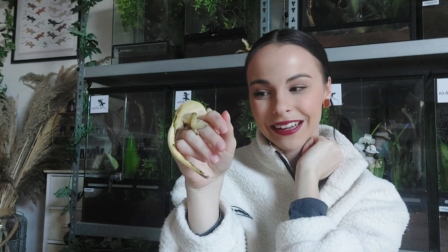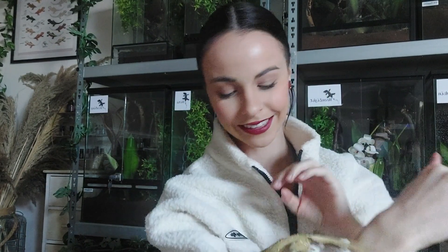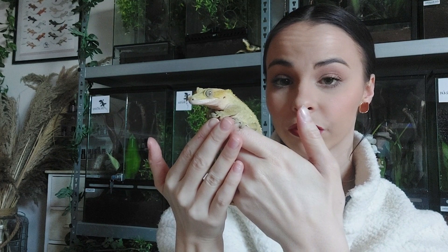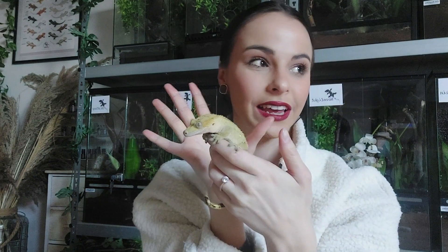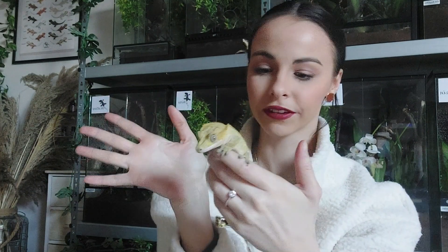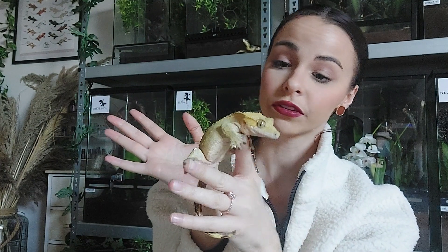The second one I'm holding is Destiny. Destiny is a yellow flame with portholes — the white spots on the sides. Destiny is very calm and sweet, and she was the first one here to lay eggs. I have five babies from her in total. She has no spots at all, so she definitely does not carry the Dalmatian gene.